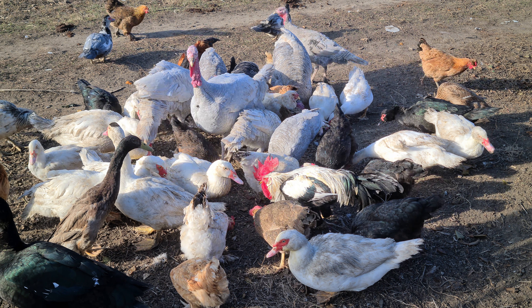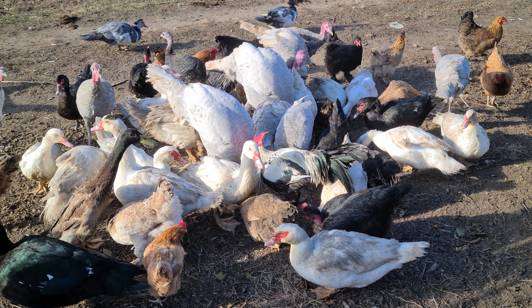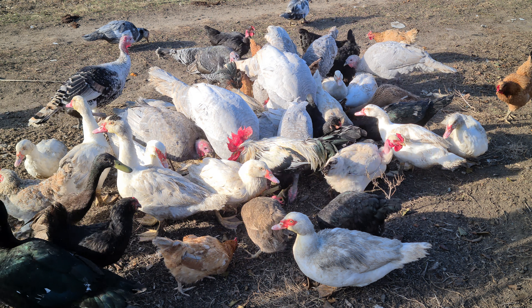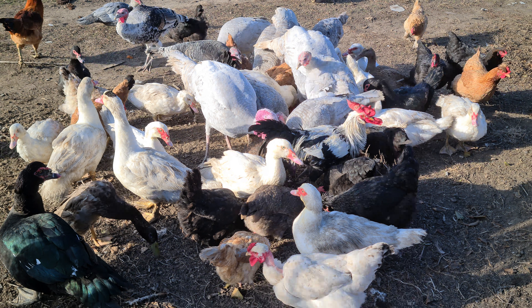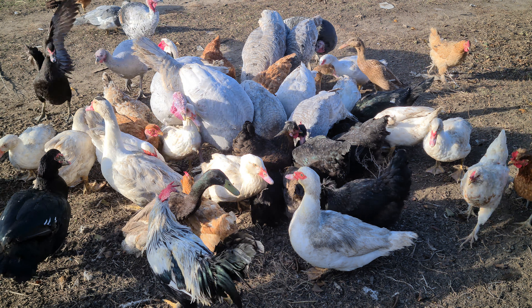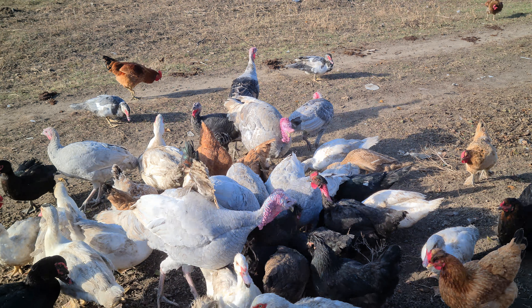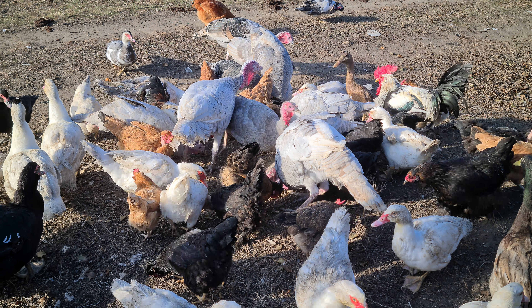Количество небольшое, но для такой небольшой семьи, как у нас, это с головой хватает, и на продажу, естественно. У нас в селе такое количество кур, индюков и уток не держит, не содержит никто. Все удивляются.